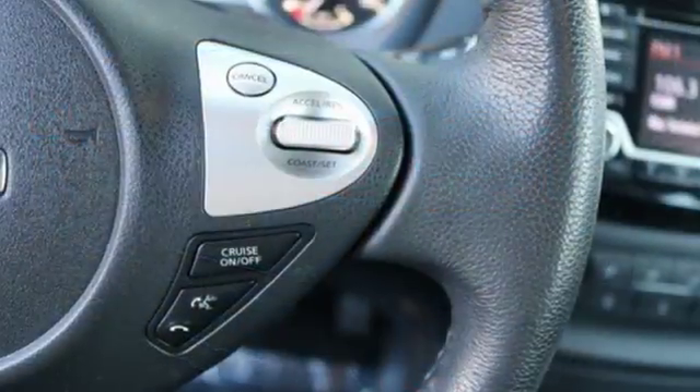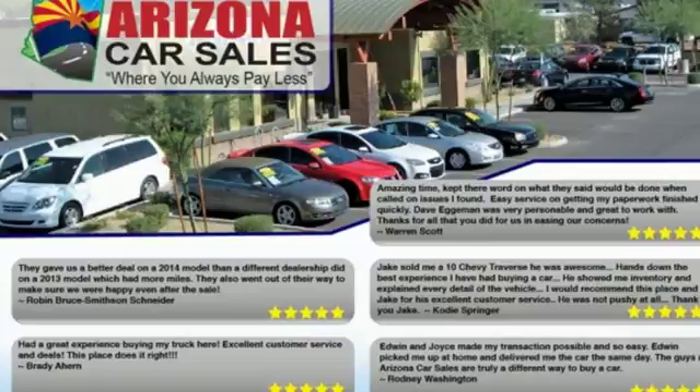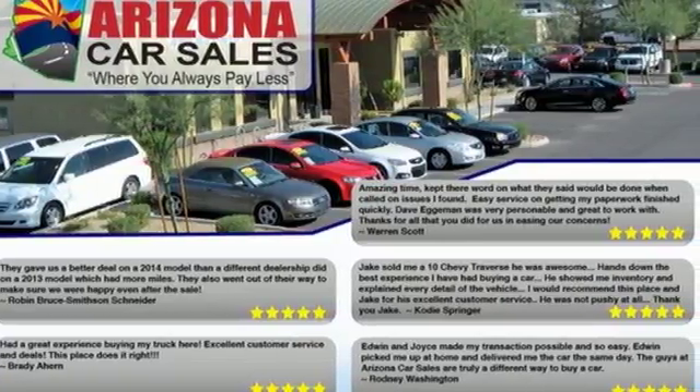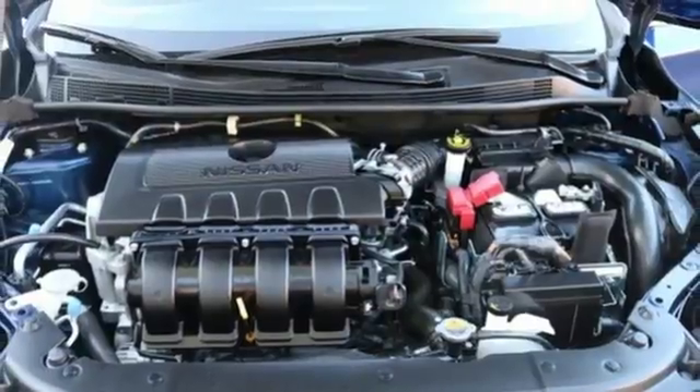Offering keyless entry, smart auto headlights, cruise control, and tire pressure monitoring system. You get flexible fun with 60-40 split fold-down rear seats, Bluetooth, auxiliary audio input, and USB port.